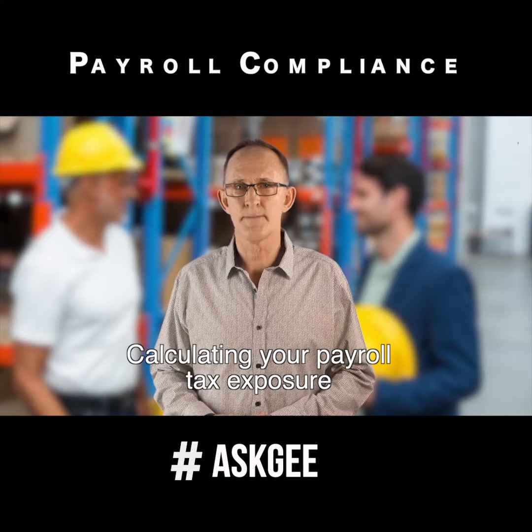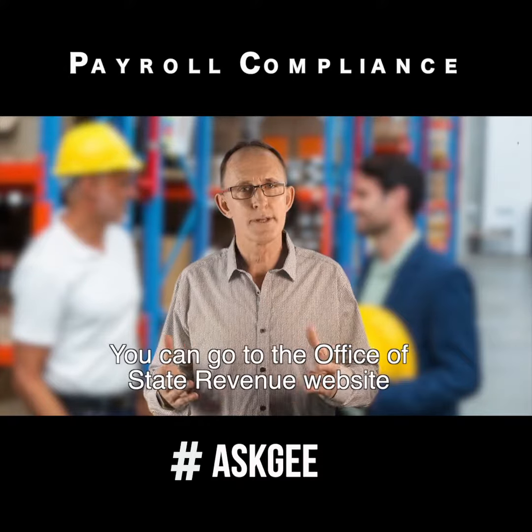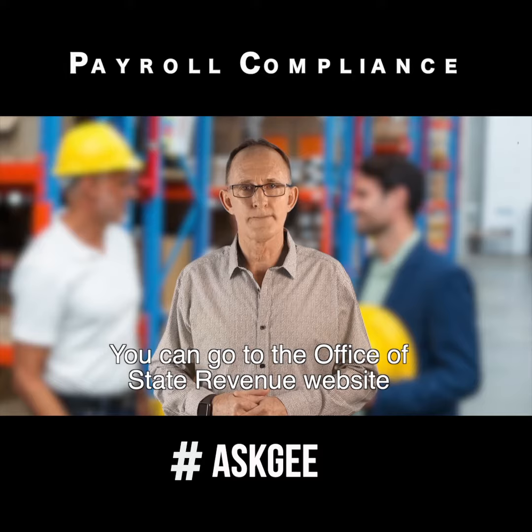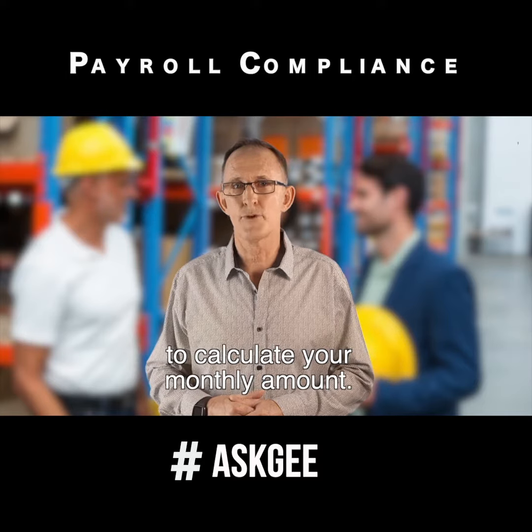Calculating your payroll tax exposure needn't be complicated. You can go to the Office of State Revenue website and use their monthly tax calculator to calculate your monthly amount.